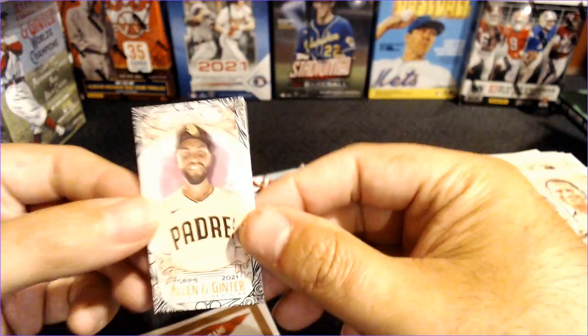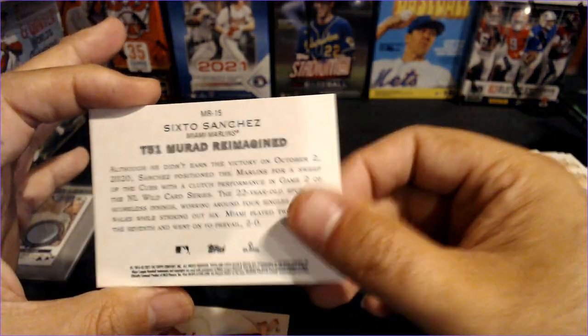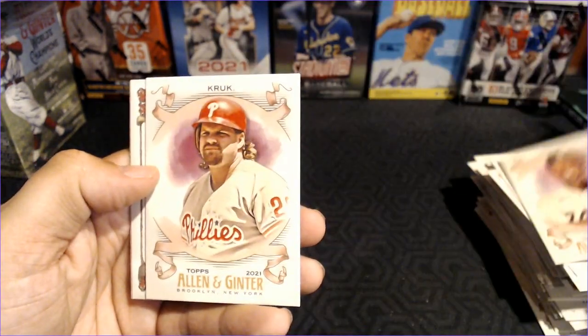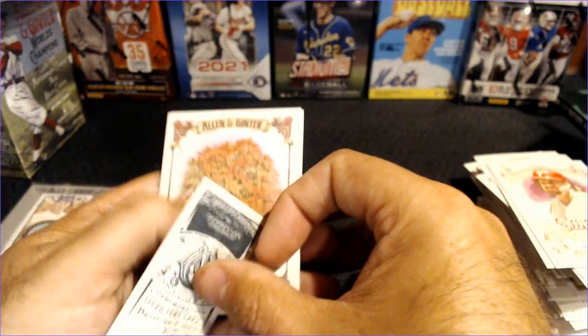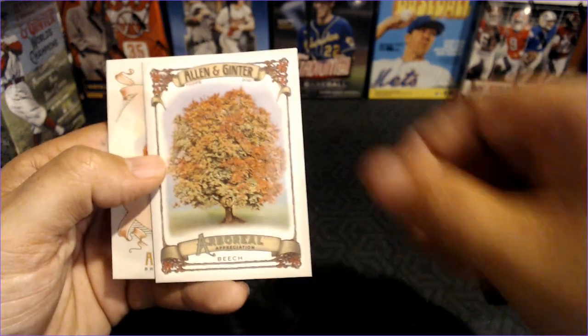We've got a Black Border Eric Hosmer and — is it Sixto? Sixto Sanchez. And Paul D. Young. One pack to go, last pack. We got a hit out of one of our blasters — it was almost a great hit. Kyle Lewis, Aloy Jimenez, John Kruk, and the Derek Lee — it is Derek Lee, Allen Ginter back. Forgot he was on the Marlins; he played for the Cubs for so long.